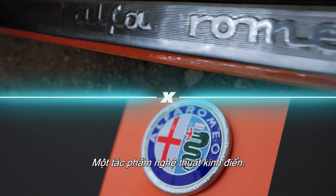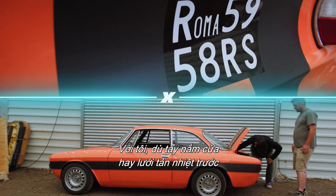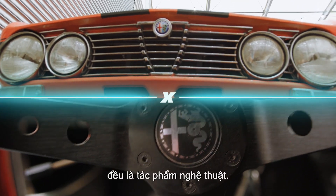It's a classic piece of art. If you walk around the car, they don't make cars like this anymore. To me, even the door handles or the front grille — they're moving art pieces.